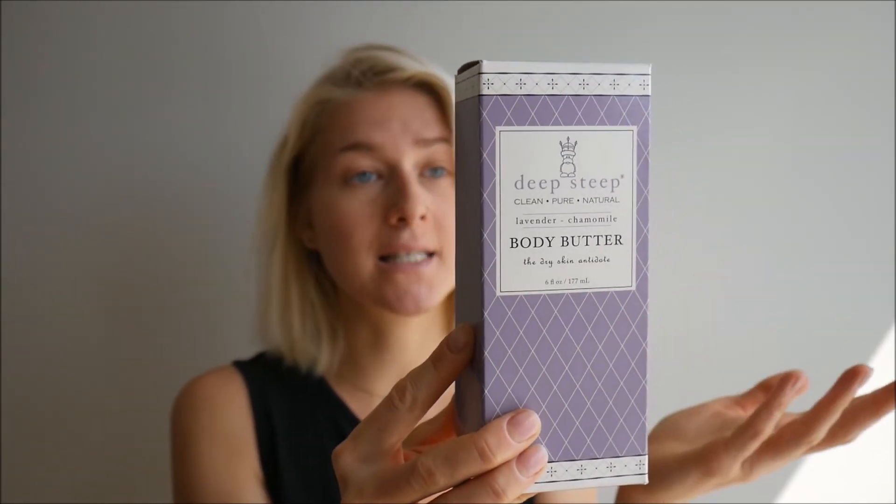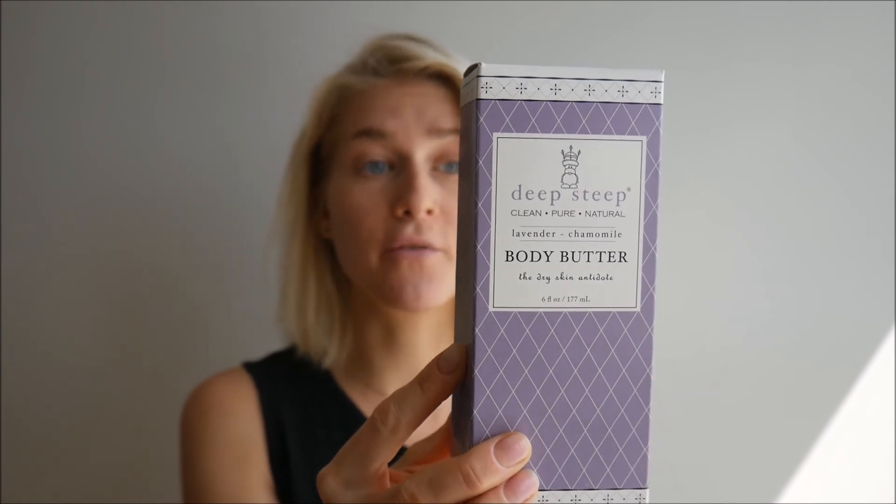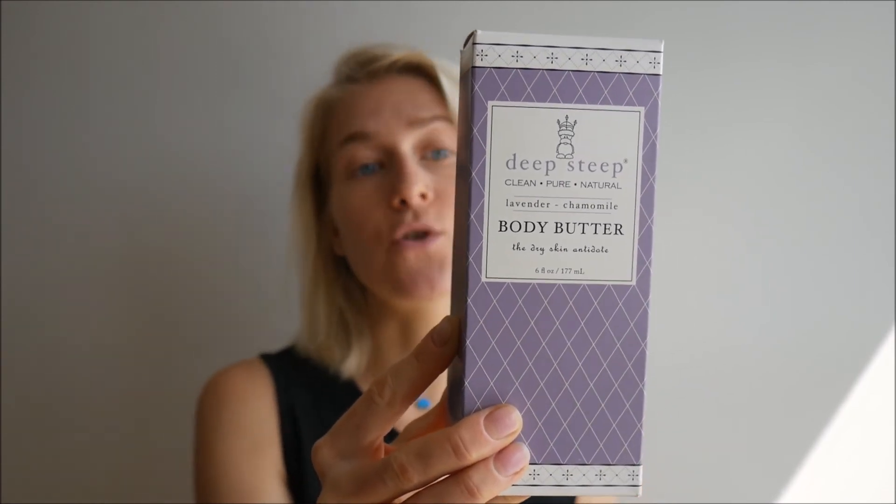The company itself says they are committed to providing luxury without compromise. All of their formulas are free of artificial ingredients and chemical preservatives. They use only the finest natural oils, botanicals, and aromas.